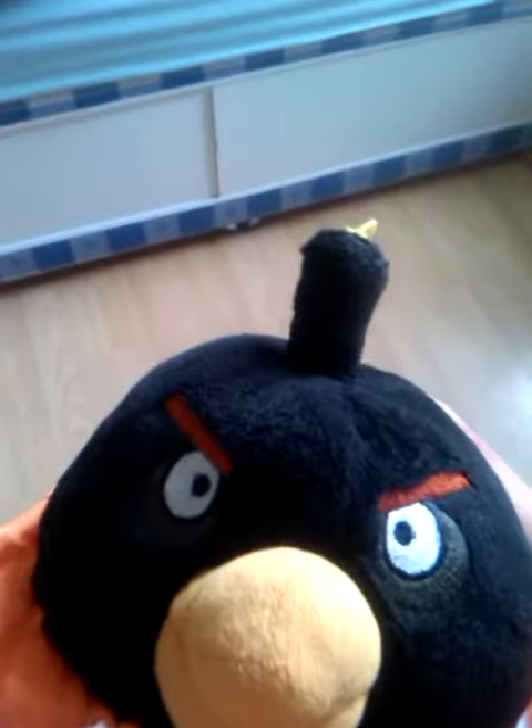Next is the black bird, who I've made look really weird. He's got the egg thing around him, a cape. Unlike Angry Birds Space where he has something extra, this is the first black bird.